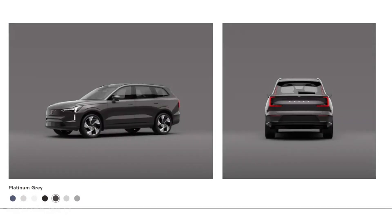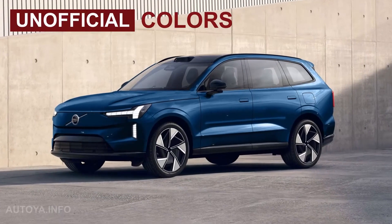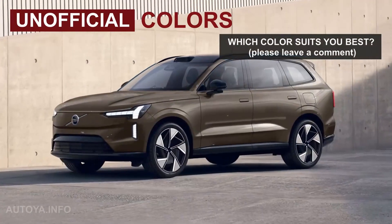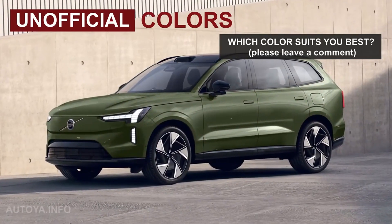Furthermore, the EX90 represents a first for Volvo, as it is the brand's first vehicle to be equipped with two-way charging, meaning that the energy stored in its battery can power a house, electrical appliances, or even another electric vehicle if needed.